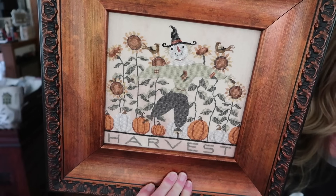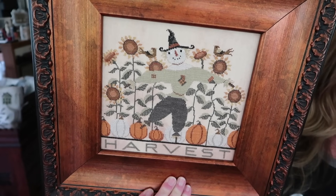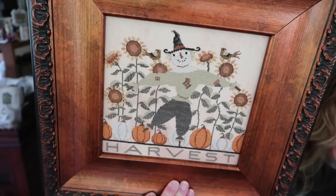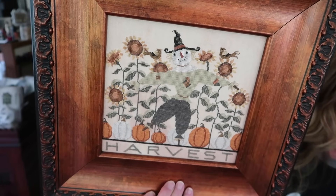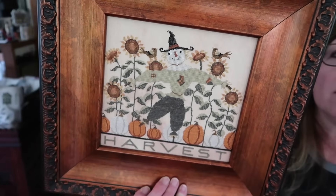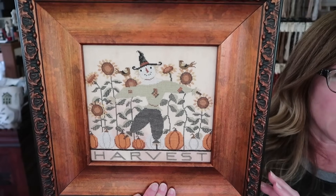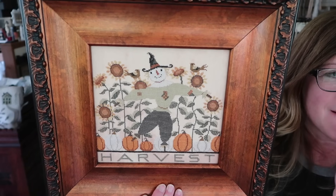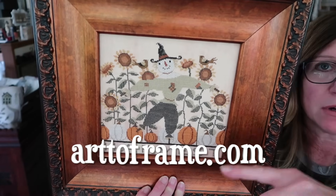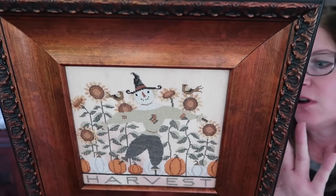The stitch count of Harvest Scarecrow is 168 by 143. The model is stitched by Jan Kroon, 1 over 1 on 40 count Brea by Needle and Flax. This uses a lot of DMC with three Weeks Dye Works, and I always give the DMC equivalent for any overdyed floss. The frame is from pictureframes.com — I'll put the other frame source on screen. I can't remember that one off the top of my head.